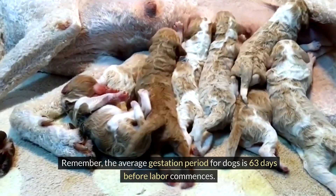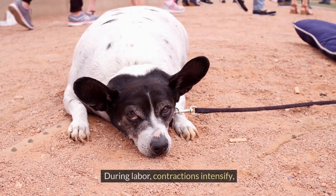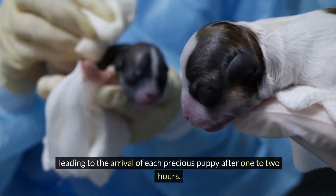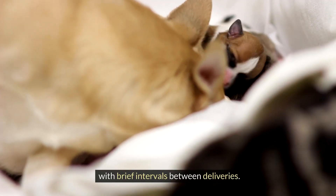Remember, the average gestation period for dogs is 63 days before labor commences. During labor, contractions intensify, leading to the arrival of each precious puppy after one to two hours, with brief intervals between deliveries.